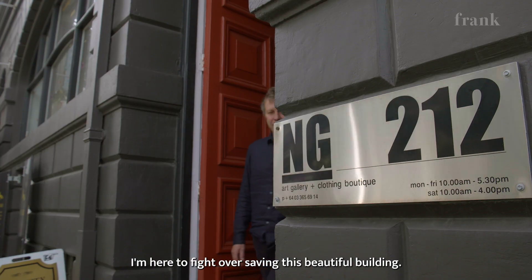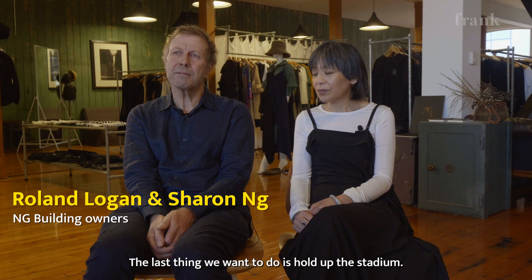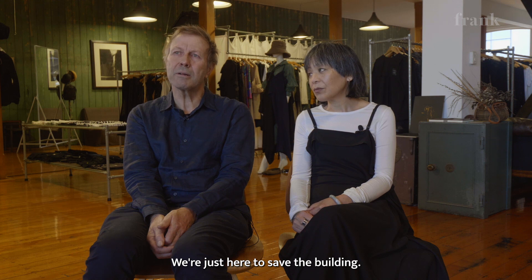I'm here to fight over saving this beautiful building. The last thing we want to do is hold up the stadium. It's not what we're here to do — we're just here to save a building.